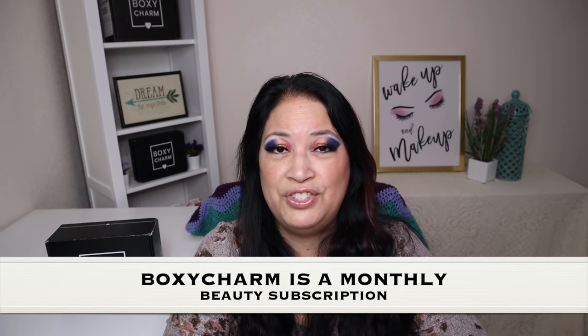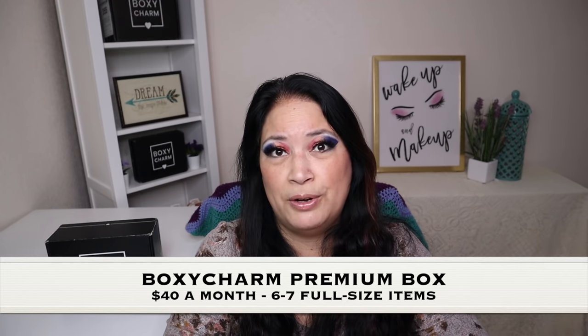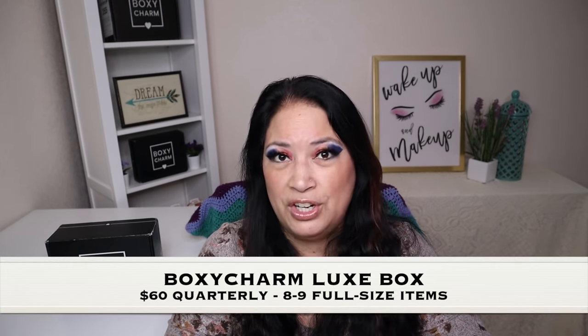Before I go ahead and unbox everything, I just want to tell you a little bit about BoxyCharm. BoxyCharm is a monthly beauty subscription, and you can get items such as makeup, skin care, or hair care. There are three different subscriptions. The first is the BoxyCharm Base Box at $25 a month — you get five full-size items. The second is the BoxyCharm Premium at $40 a month — you get six to seven full-size items. And last but not least is the BoxyCharm Luxe, available once a quarter for $60, and you get eight to nine full-size items. All right, let's go ahead and see what I got.